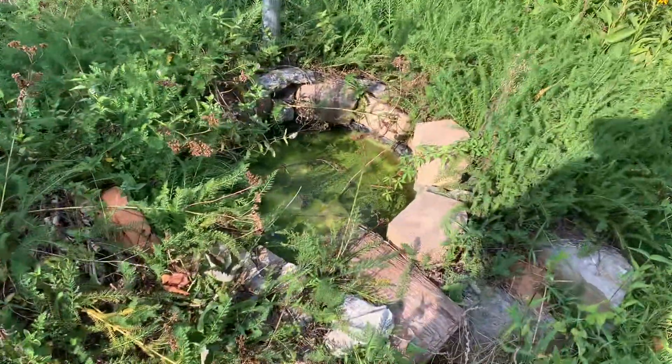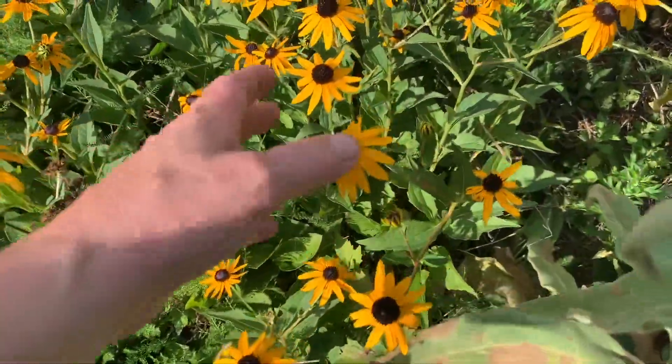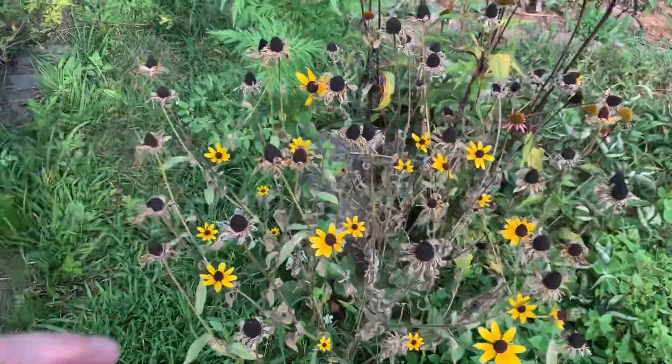The wee pond is covered in scum. We've got the black-eyed Susans — this is the cultivar type, so they come out a little later. I've noticed some of the other Susans do also. These are obviously spent.